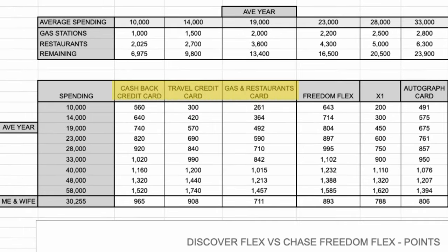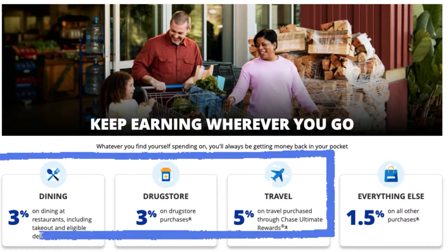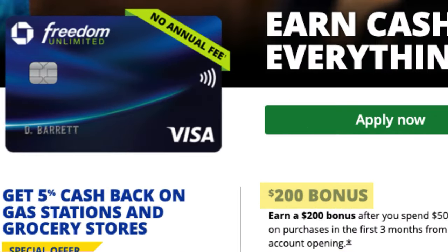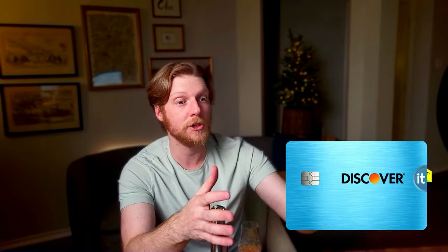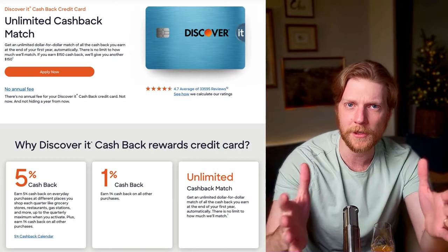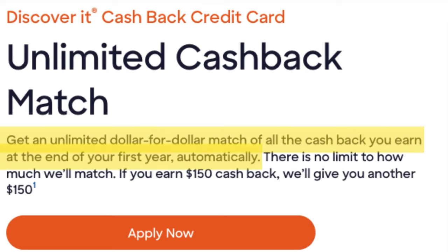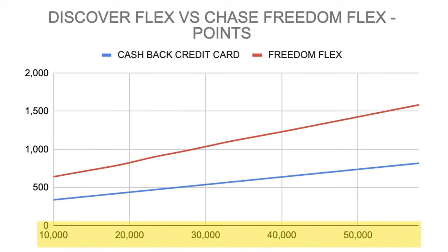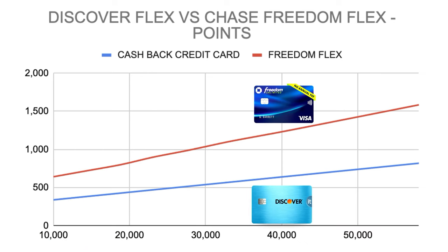I've made another tab on my spreadsheet to compare the three Discover cards to three other similar cards. The first comparison is the Discover Flex cashback card versus the Chase Freedom Flex. Right away, you can clearly see the Freedom Flex is better just by looking at points per dollar spent — you get three additional categories on top of the flex category: three points per dollar on drugstores and dining, five points per dollar on Chase Travel. It has a $0 annual fee and a $200 signup bonus. The results don't lie: the Chase Freedom Flex dominates the Discover Flex at every spending level, crushing it further with every dollar spent.